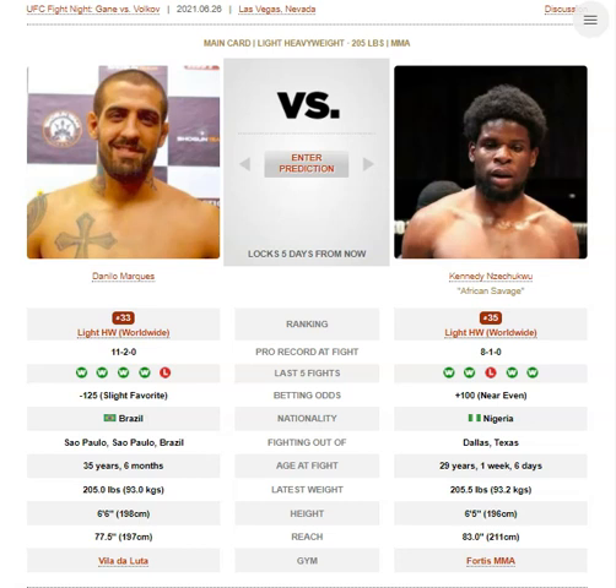Kennedy does have a grappling game, and he's very coachable. I think they're going to come in with the correct game plan and attitude. I think he's going to get out of the grasp of Marquez — Kennedy has much better takedown defense than Mike Rodriguez, and I think he's going to merc Danilo Marquez on the feet. Prediction: Kennedy by TKO in round two.